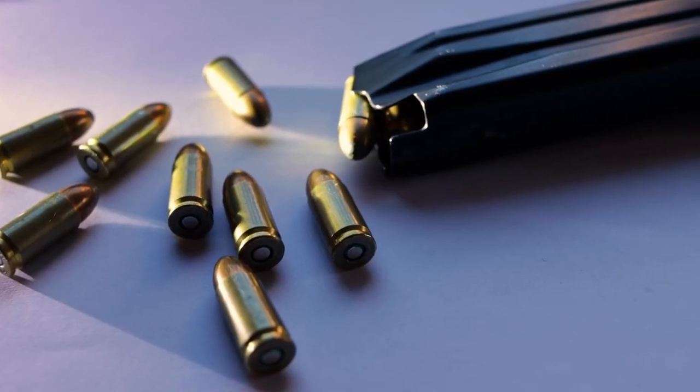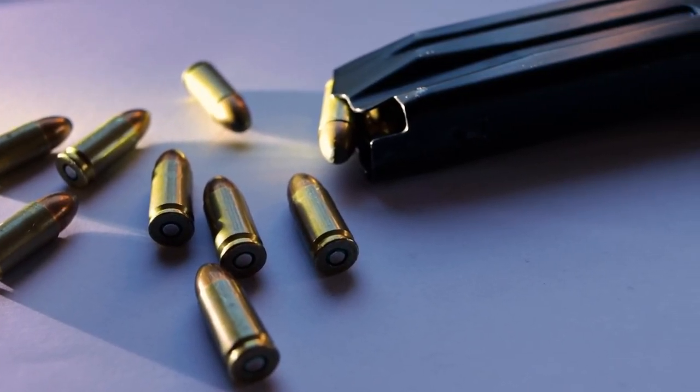You get a lot of bullets in the magazine, which is really nice. If you want even more powerful 9mm, there are plus P options out there — just make sure your firearm is rated for plus P. The 9mm just has enough; it will get the job done. It's probably our top pick because it's so inexpensive.